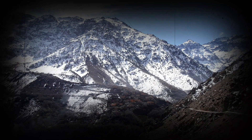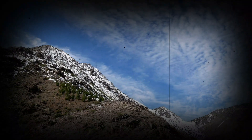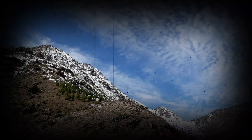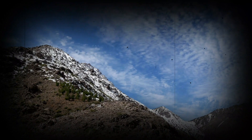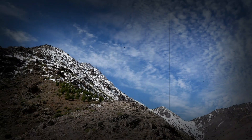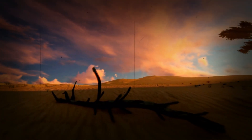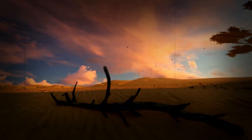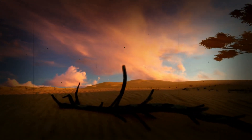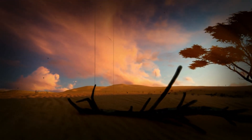Geographical isolation also played a major role in shaping the Barbary Lion's distinctive mane. Separated from other lion populations in Africa, the Barbary Lion evolved unique traits to adapt to its environment. Over thousands of years, the lions living in the Atlas Mountains became genetically distinct from other lion subspecies, with the large mane being one of the most notable differences.